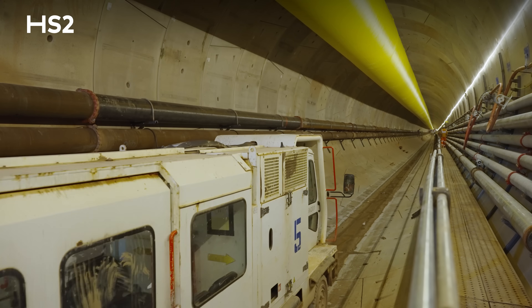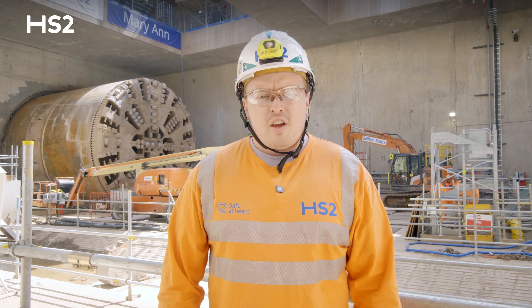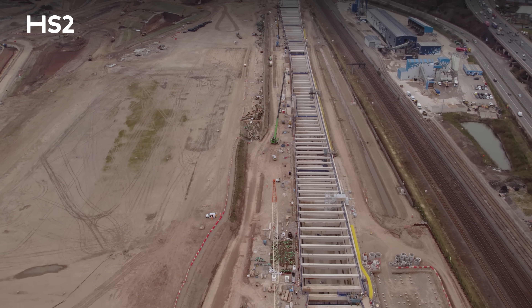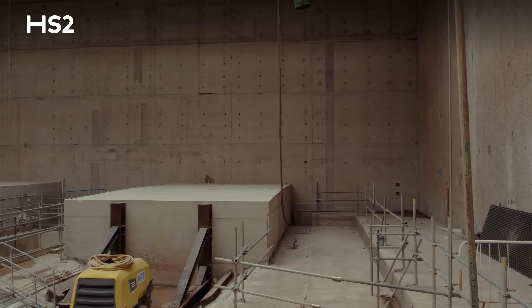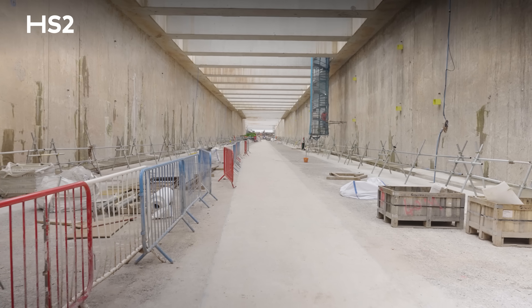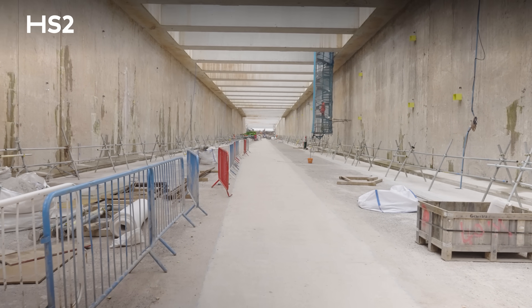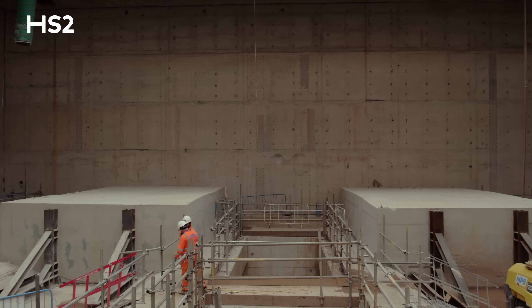Here within the box at Washwood Heath, the civil team have been very hard at work for the last few years getting everything prepared for the TBM to break through. They poured and cast all of the diaphragm walls, excavated the box, poured the base slabs, and prepared the head wall — a concrete wall that you can see behind us — ready for the TBM to break through.